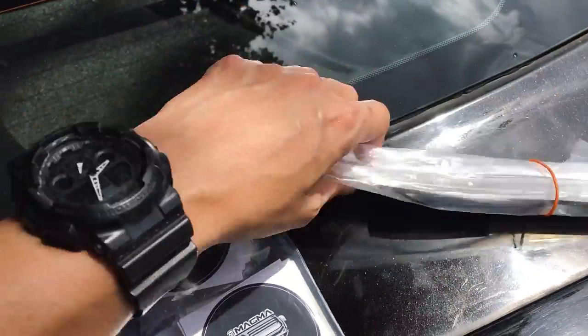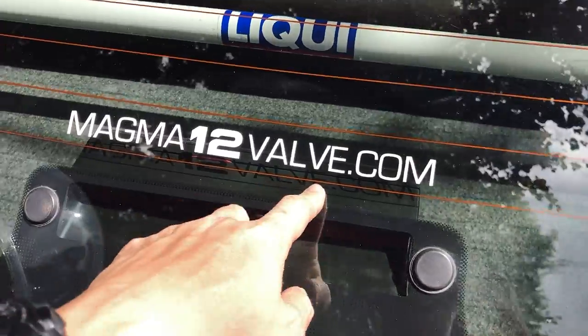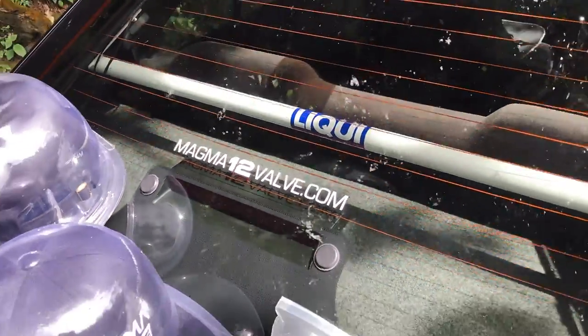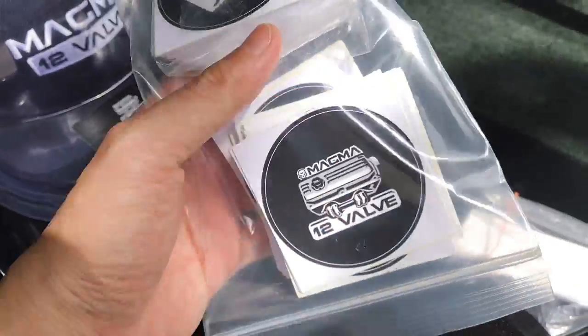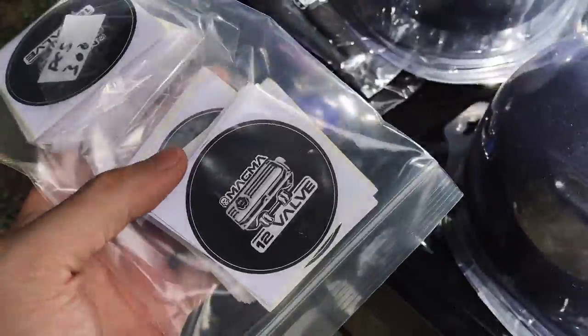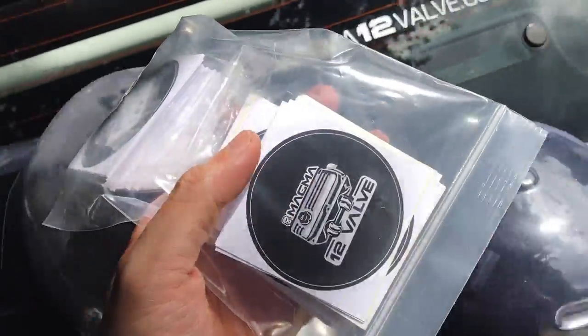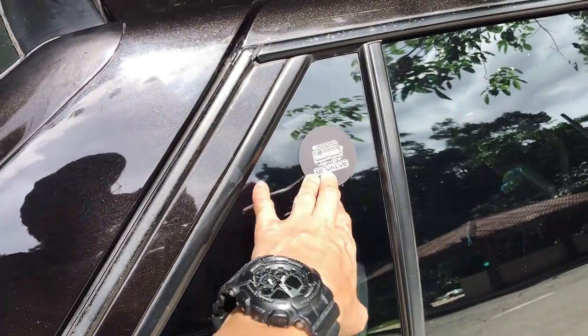Last is the sticker. This car sticker design shows the website address — magma12waf.com — you can visit this website. I have it stuck on my windscreen. This is the logo sticker. If you purchase a t-shirt or cap, you will get this sticker for free. This is how the logo looks — it's a matte color, not shiny, not glossy.